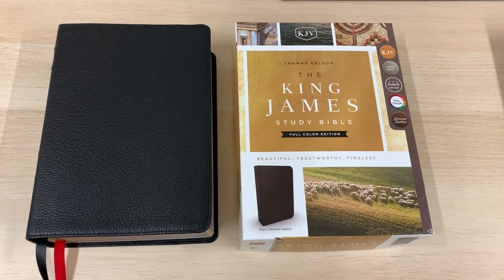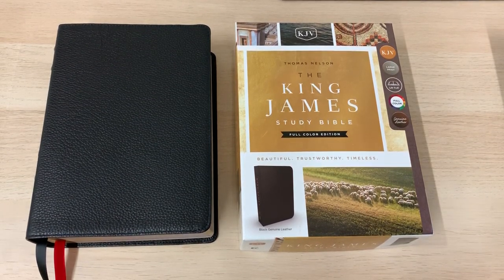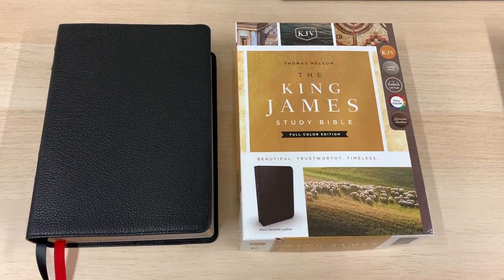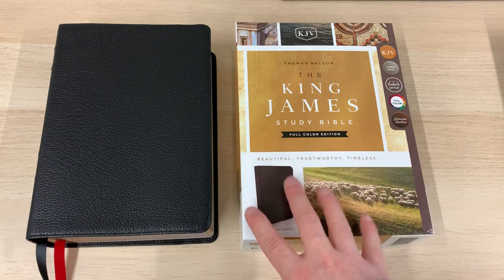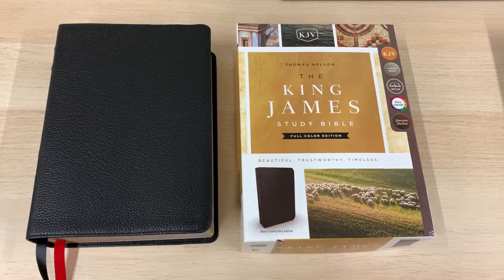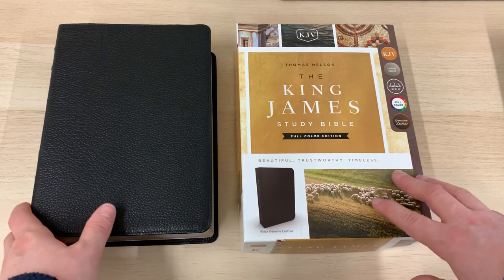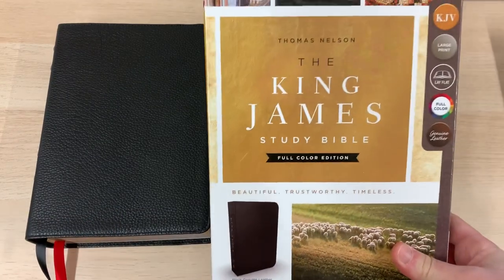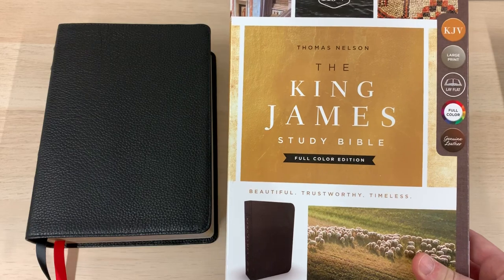Hi guys, it's Mark from Burton Bibles here, bringing you another quick video review of a Bible that has just come in to me yesterday. So this is brand new to the channel, and this will be going on the website. I'll put a link in the description for you to follow, to go to BurtonBibles.com and you will see the Bible for sale there. This has joined the ranks of Bibles that I am currently retailing, and with good reason, because this is the King James Study Bible from Thomas Nelson Publishers.